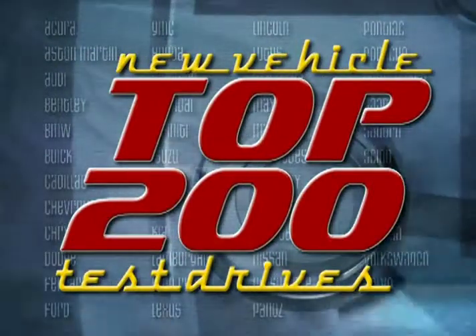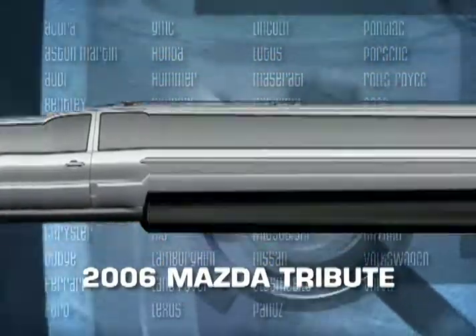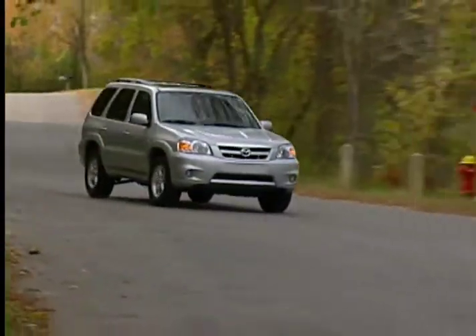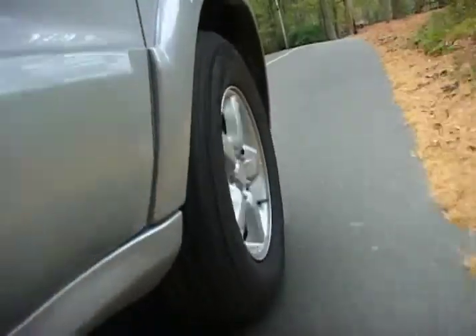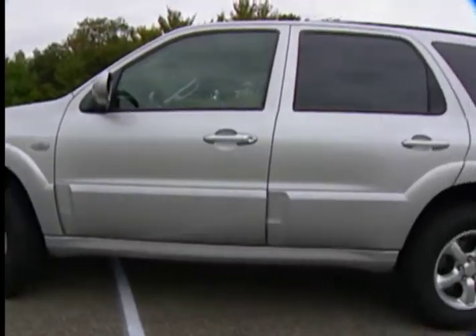You're watching a Wheels TV Top 200 New Vehicle Test Drive on the 2006 Mazda Tribute. The Mazda Tribute SUV made its debut in 2001, and with Ford as the corporate parent of Mazda, the Tribute came to the market as an obvious clone of the Ford Escape. But last year, the Tribute went through a comprehensive makeover that has now put some distance between itself and the Escape.